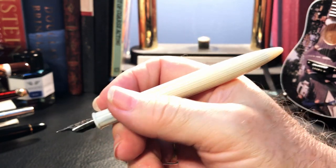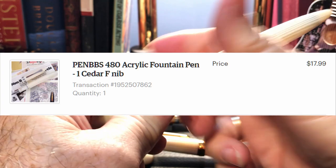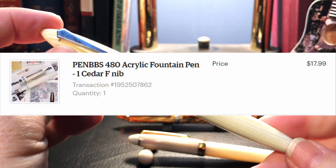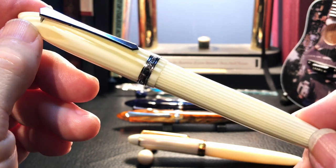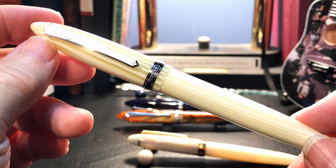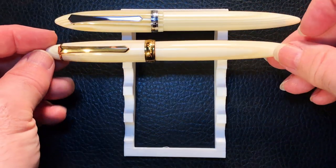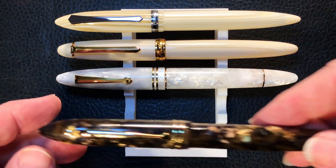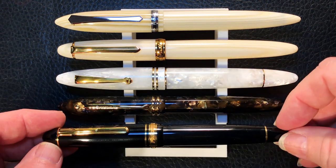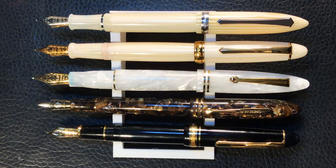This pen retails for $17.99 US in the base finishes, and surprisingly this Cedar finish is considered one of the base finishes — in fact it's finish number one. Now let's look at some size comparisons. Here is the Pen BBS 480 Cedar with a Pen BBS 308, a Leonardo Furore Salt, a Wingsong 626, and a Platinum President — both capped and posted.